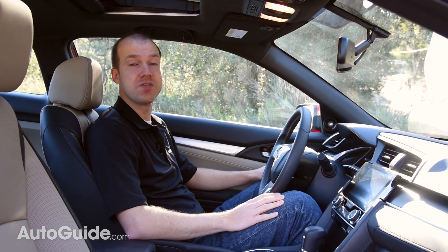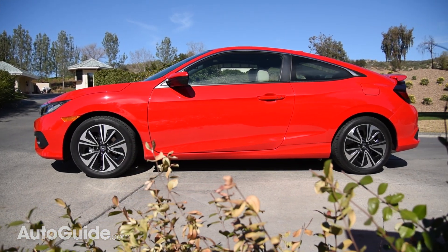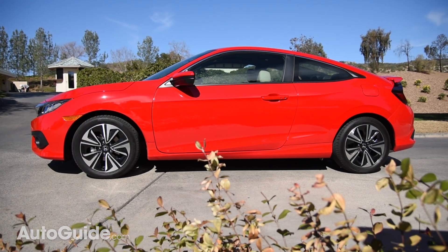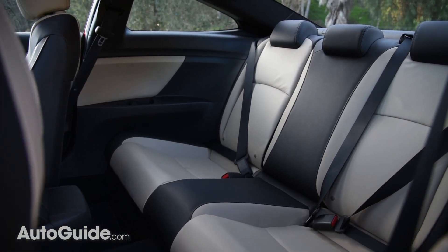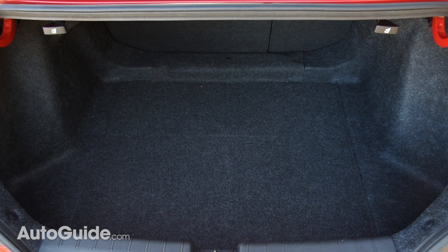The new Coupe has a roofline that's about an inch lower than that of the Sedan, and overall the car is about 5 inches shorter. In fact, the 2016 Coupe is about an inch shorter than the 2015 model. Despite that, rear legroom is way up in the 2016 Coupe compared to last year, and the trunk has also grown a bit. I don't know what kind of witchcraft is going on here, but it's working.